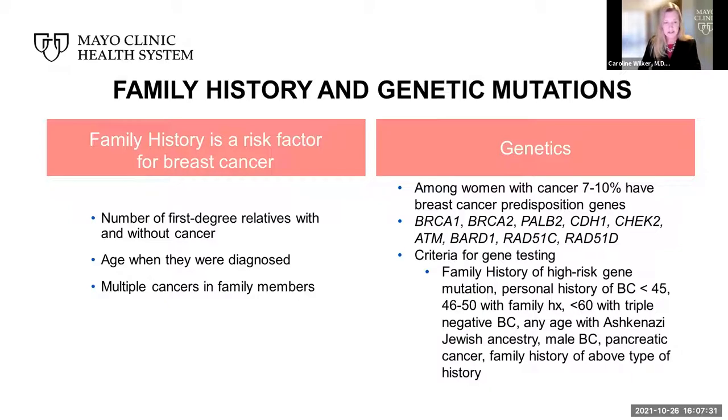Family history is in itself a risk factor for breast cancer. When we speak of family history, we are interested in the number of first-degree relatives with and without cancer, the age at which they were diagnosed, or a history of multiple cancers in a family. Independent from this is genetics — among women who have a diagnosis of cancer, about 7 to 10% have breast cancer predisposition genes. Some of the most well-known are BRCA1 and BRCA2, as well as an increasing understanding of other high-risk genes.